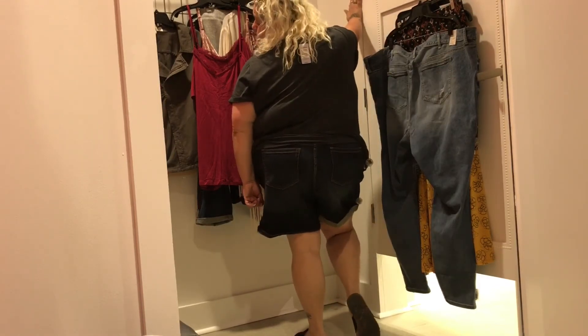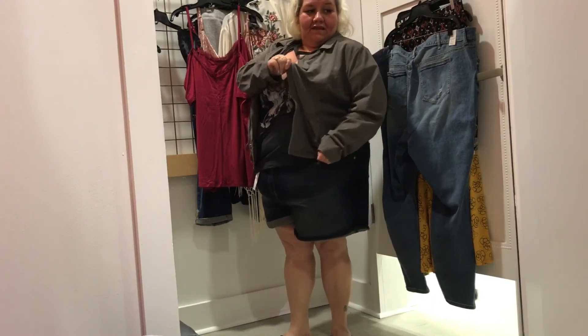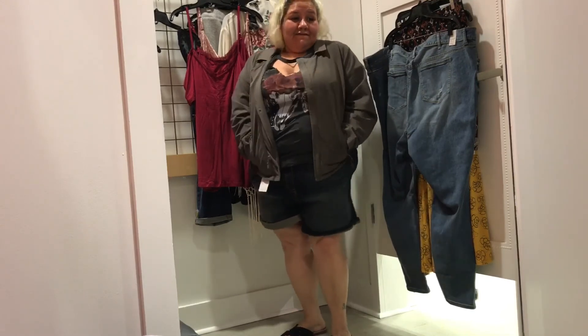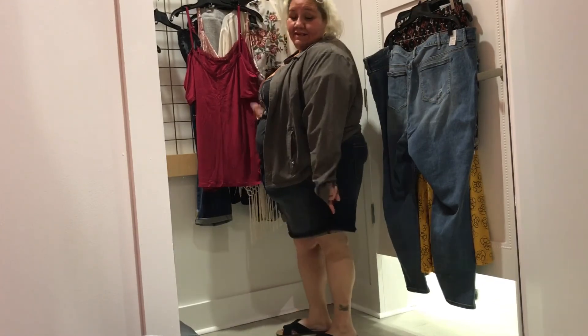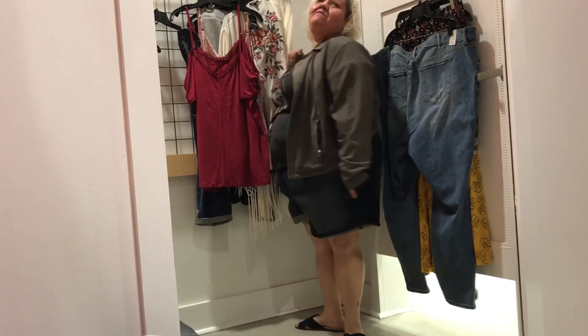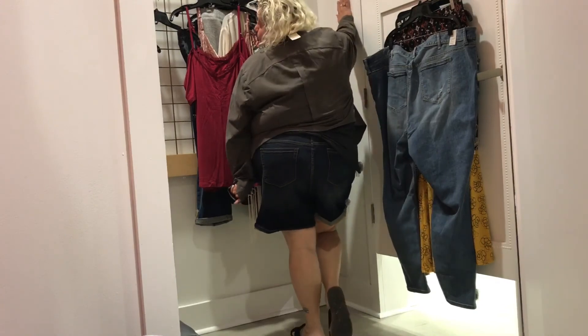Washed jersey moto jacket — $74.90, wearing it in a 4X. Key features: mineral wash, moto zip collar, and stone colored jersey. This was so amazing — it actually made that shirt look the bomb. I love this; I had to buy it. I can't wait to dress it up in my lookbook for y'all, so stay tuned for my final opinions and giveaway information.